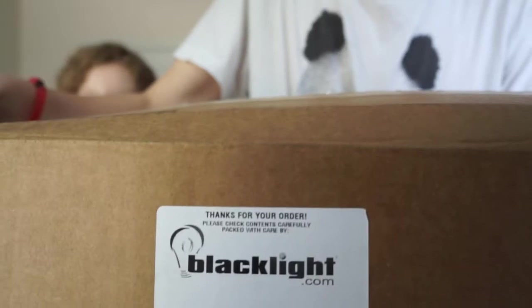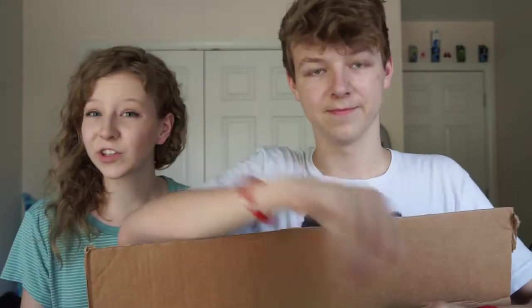Hey guys, so today we are doing an unboxing from this super cool company which sent us all this stuff. It is a huge box and we are so excited. We already cut it open so we wouldn't have to do that in the video, but we haven't really looked at anything in it.